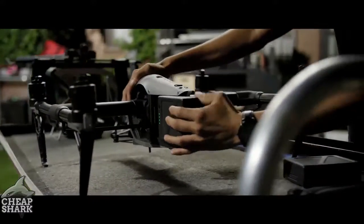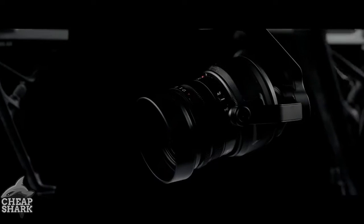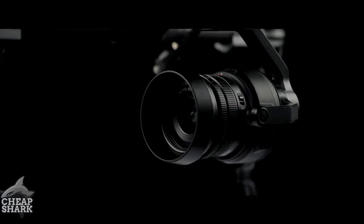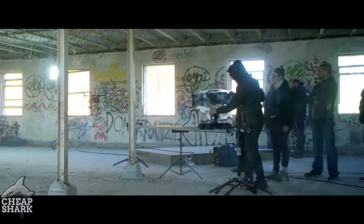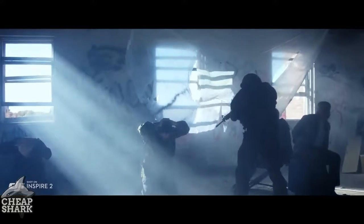Self-heating systems mean the Inspire 2 can be flown in extreme cold. The Zenmuse X5S micro four-thirds camera now has a 20.8 megapixel sensor with better pixel performance. It is capable of capturing 5.2K at 30 frames per second as well as 4K at 60 frames per second. It also supports CinemaDNG and ProRes recording.